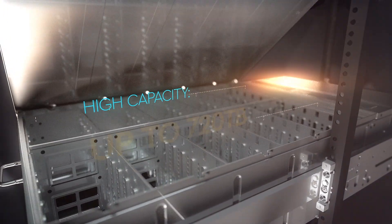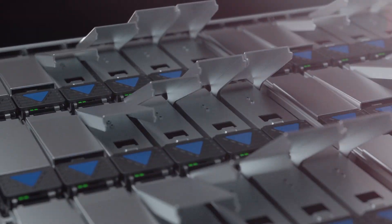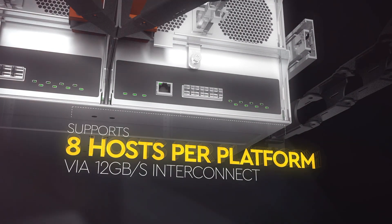At that time, our teams proposed a solution based on the 4U60 JBODs. This solved these challenges. One is data manageability — it's a scalable storage solution. Secondly, with 12 GB SAS ports, it also provided much better performance for handling their videos.